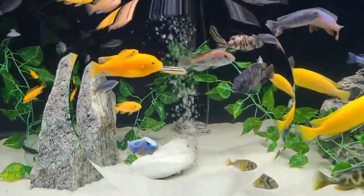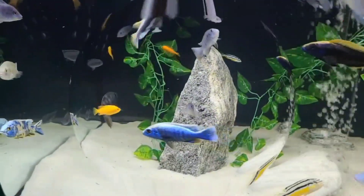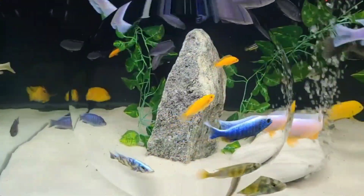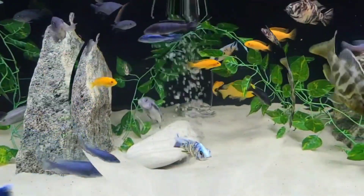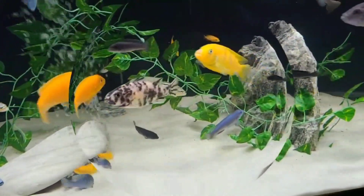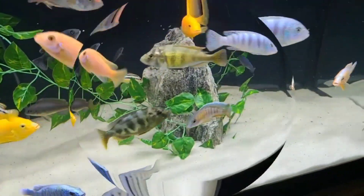However, some fish take it one step further and can see UV, or ultraviolet. When purchasing lures, this is a good tidbit to know. The deeper or darker their environment gets, the less colors matter. White, having the most vivid contrast, would be the best choice for deep lure fishing.